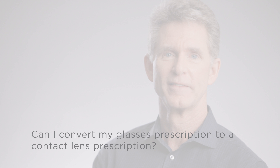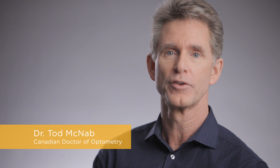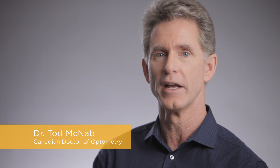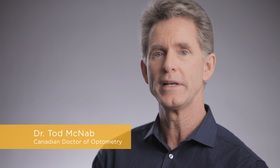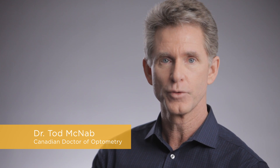Can I convert my glasses prescription to a contact lens prescription? A contact lens prescription is much more than just a conversion from the glasses prescription. Contact lenses are medical devices that are placed directly onto the living tissue of the eyes, and therefore require a great deal of care and consideration. In addition to the actual visual correction,